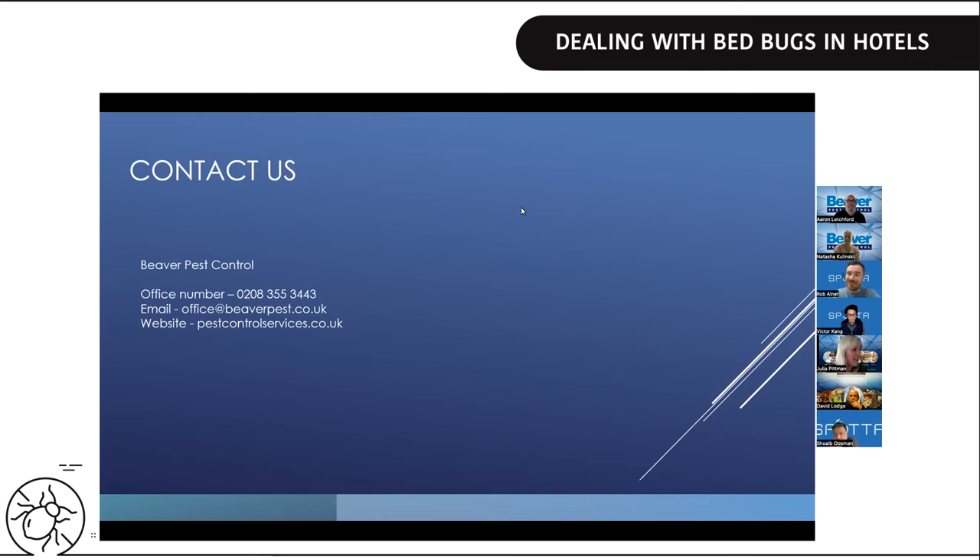Treatment costs absolutely scale with how long the bedbugs have been established — they're very good hiders and move quickly between rooms. With Beaver's proactive team, when we see issues we can get in and deal with them promptly, making the infestation easier and more cost-effective to eradicate with less disruption for the hotel. Thank you all for joining — that 30 minutes went really quickly. Contact us at Beaver Pest Control on 0208 355 3443. We've recorded this webinar and will send it out.